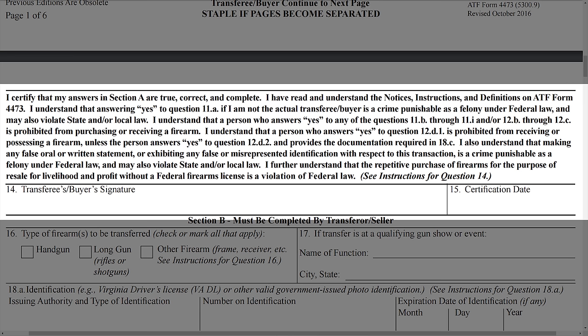Lastly, the certification language above the part where you sign and date the form was changed for the person purchasing the firearm.